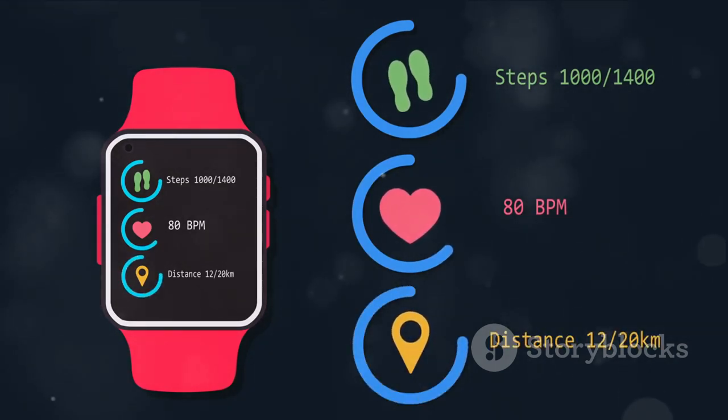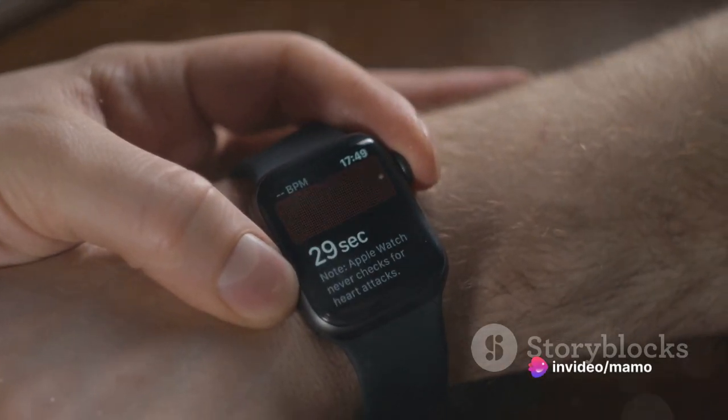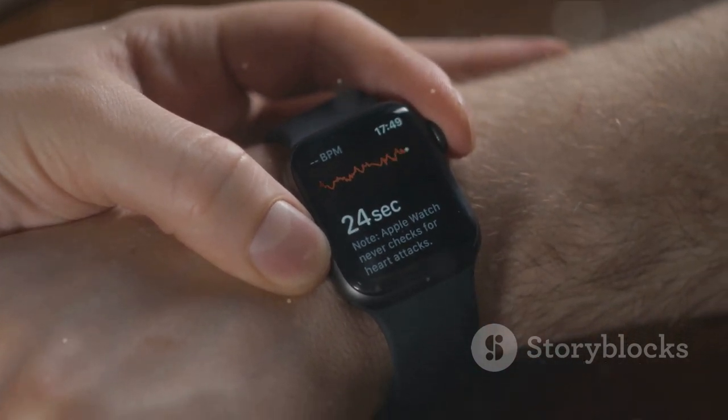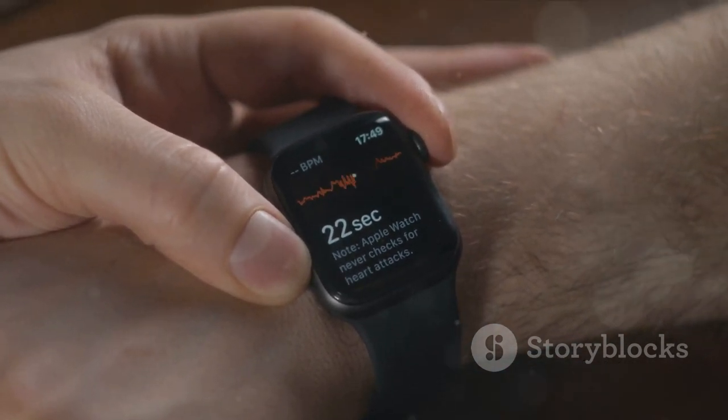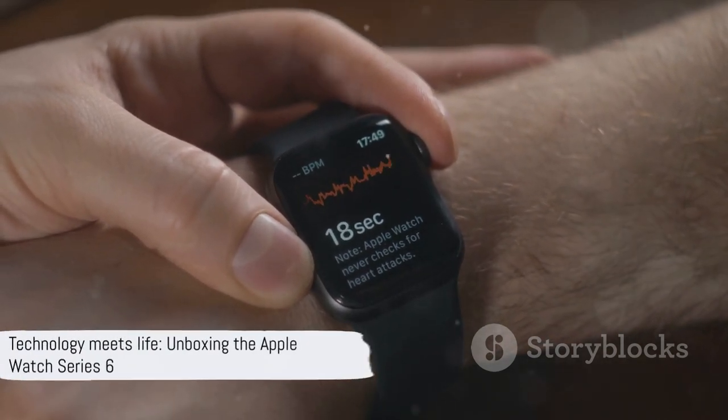With the always-on retina display, blood oxygen and ECG apps, advanced workout tracking, GPS plus cellular features, family setup, and sleep app, this watch is set to redefine your daily routine and lifestyle. This is the Apple Watch Series 6, where technology meets life.